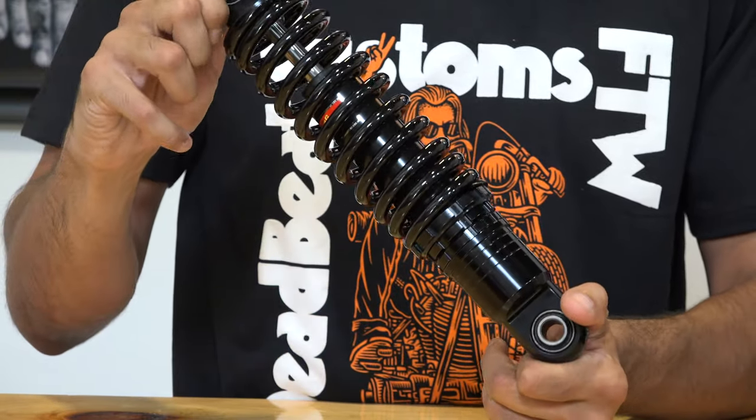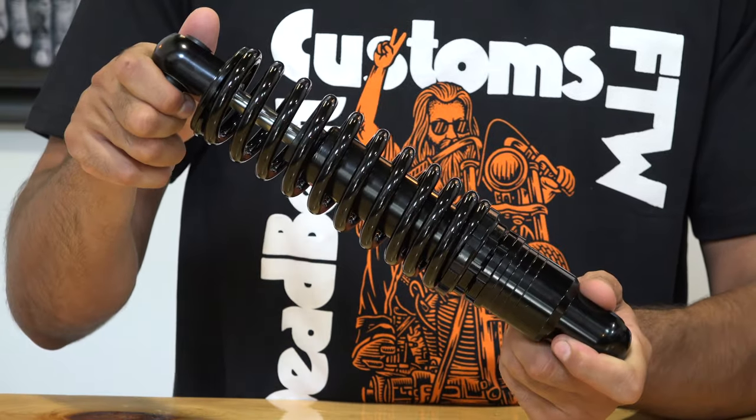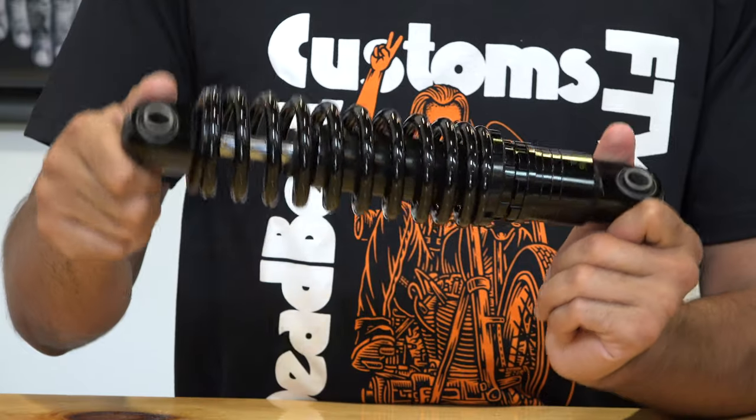If you ride with a passenger a lot and you are a heavy guy, I'd recommend the heavy duty version. We've got them at deadbeatcustoms.com for $269.95.